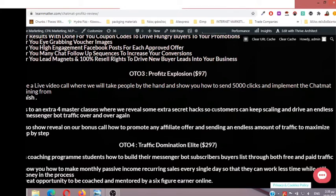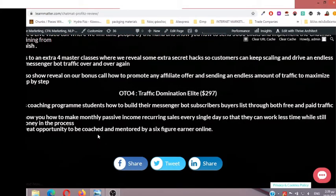OTO number four: Traffic Domination Elite. Inside this coaching program, students learn how to build their messenger bot subscribers and buyers list through both free and paid traffic methods. They will show you how to make monthly passive income with recurring sales every single day, so you can work less while still making money. It's a really great opportunity to be coached and mentored by a six-figure earner online.